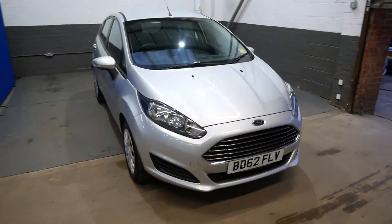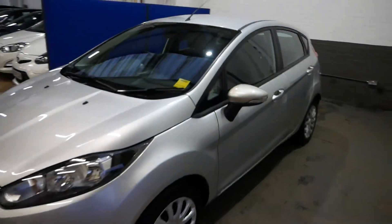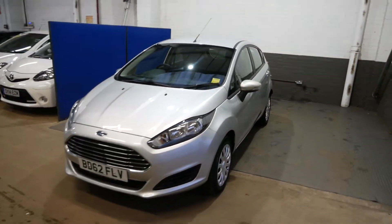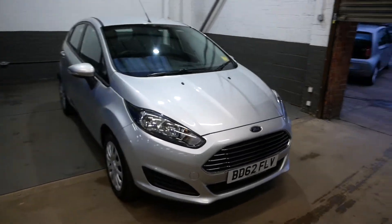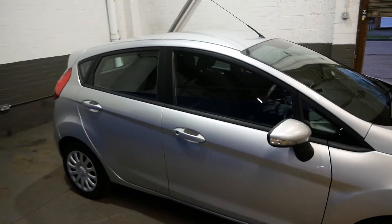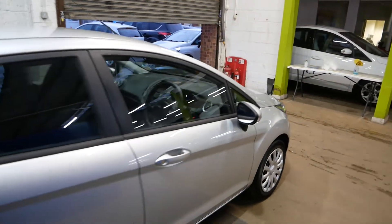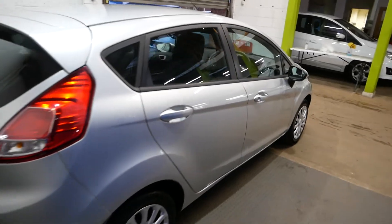Hi there guys, just going to walk you around this Ford Fiesta Style — really nice car, finished in a lovely silver. It is an automatic as well, which is always nice. Not loads of good-condition automatics around, but this one definitely is. It's been fully inspected by an independent technician, so you know it's been fully checked over and there's nothing to worry about.